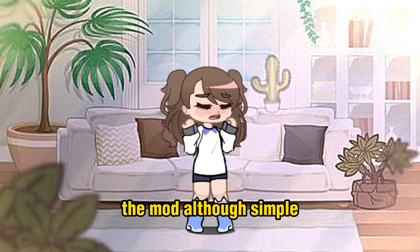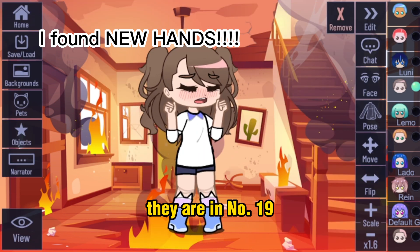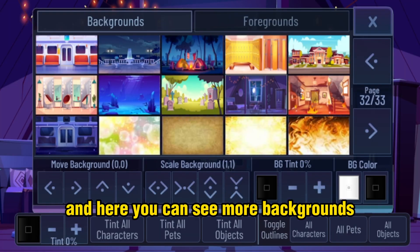The mod, although simple, has some interesting things. I also found new hands — I can't believe it, they are in number 19. And here you can see more backgrounds.